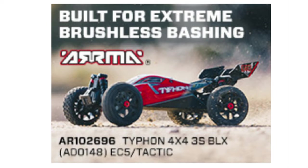New from Arma: the Typhoon 4x4 3S BLX. It reaches extreme 50-plus mile-an-hour speeds, making your move into 1/8 scale buggy bashing easier and more exciting than ever.